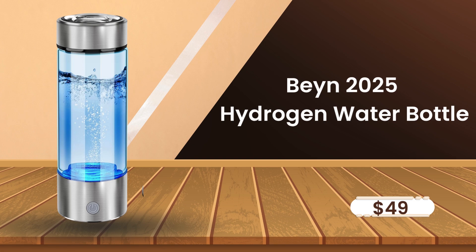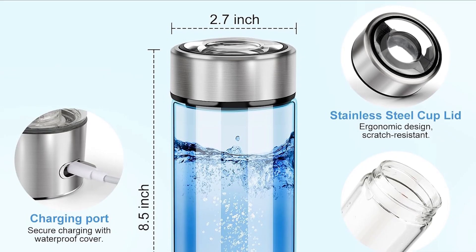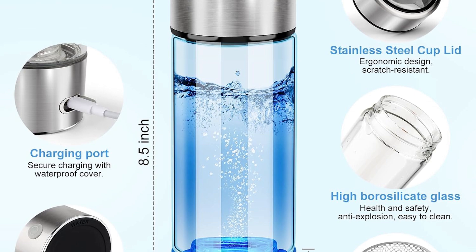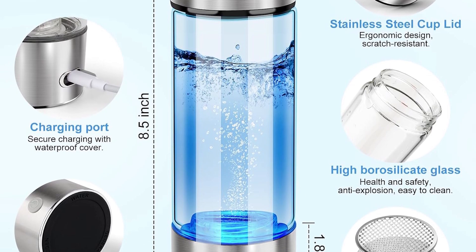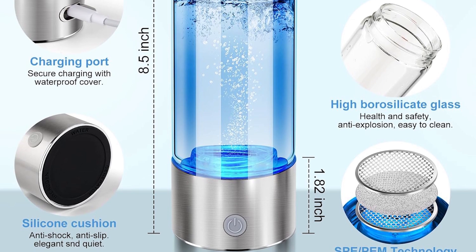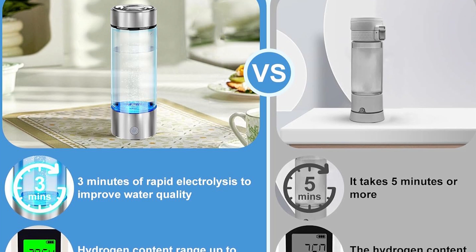Our bronze medal goes to the Bain 2025 hydrogen water bottle — a sleek, German-engineered device that hits 3,000 PPB, the highest in its class. A patented pulse electrolysis system alternates current to prevent electrode corrosion. Most bottles lose efficiency after 50 uses, but even after three months of daily use, my tests showed 2,800-plus PPB. The 450-milliliter borosilicate glass is oven-safe, and the silicone base grips countertops like a gecko.